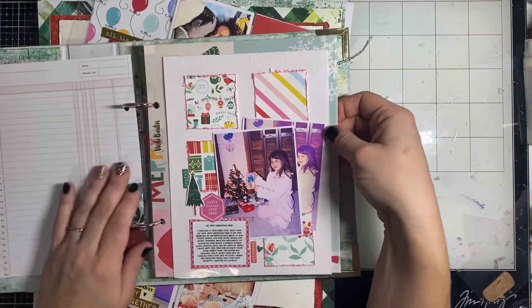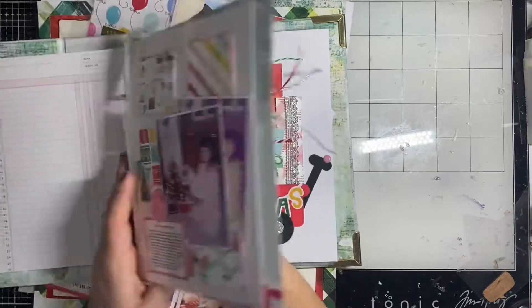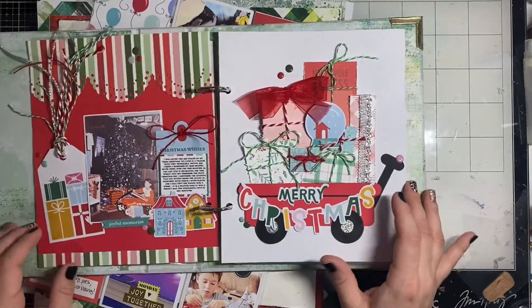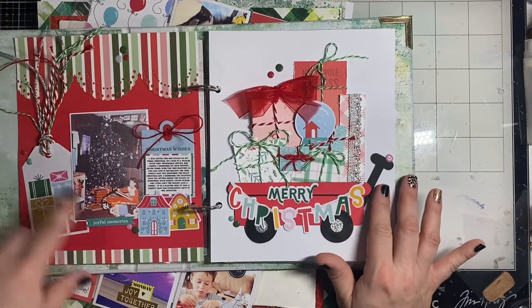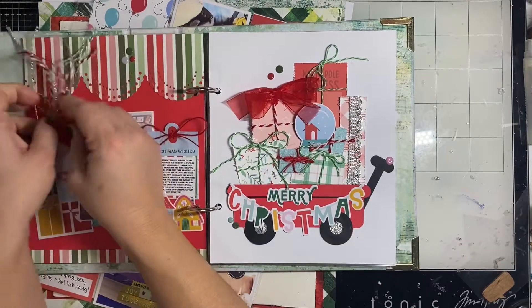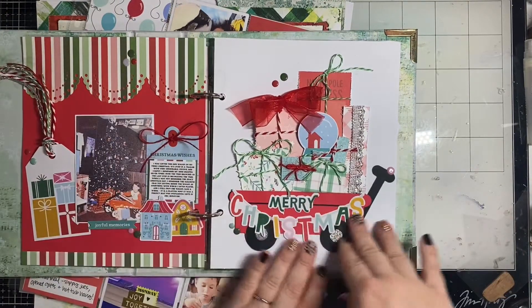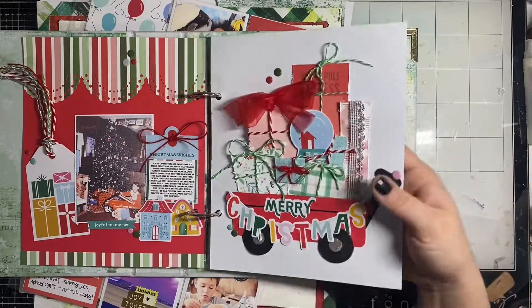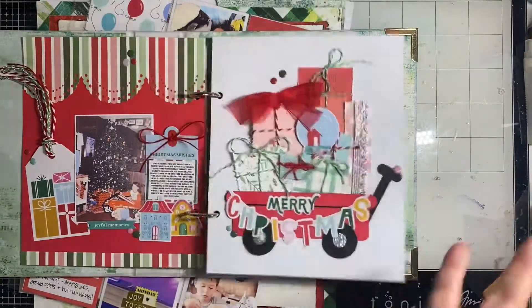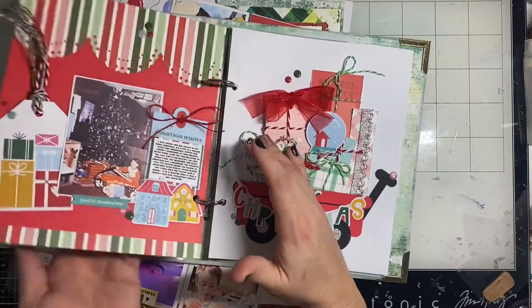I did this little page about myself as a child, and then also this page, also about myself as a child. I have this little red wagon I got for Christmas that I still have — it's out front being used as a planter now. I created my own little red wagon to go with it and filled it with gifts. It was super fun to make and I'm really happy with how it turned out.